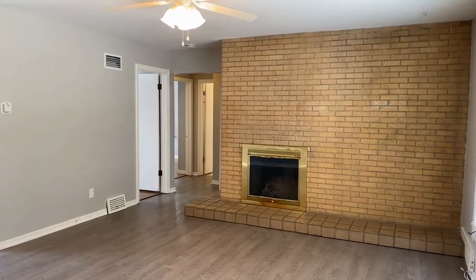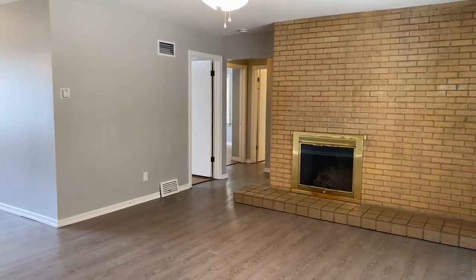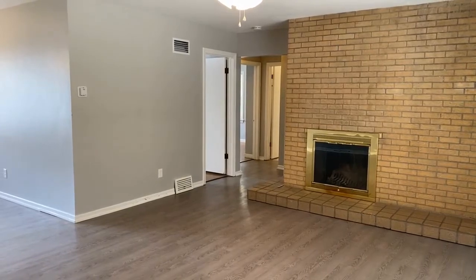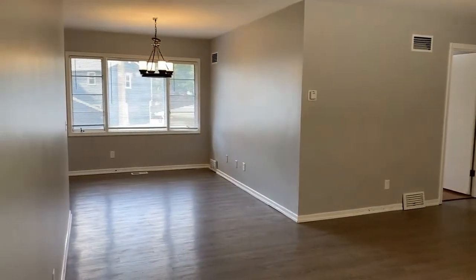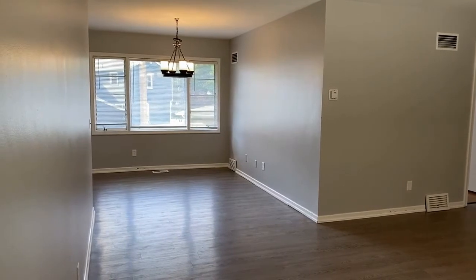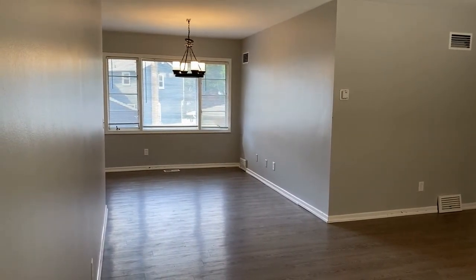We just walked in the front door. As you can see, there's a fireplace in the living room — it's a non-working fireplace. If you go straight ahead, you'll see the three bedrooms and the one bathroom. And to our left, you have the dining area with a chandelier, the kitchen, and then the basement, which has the additional half bath.